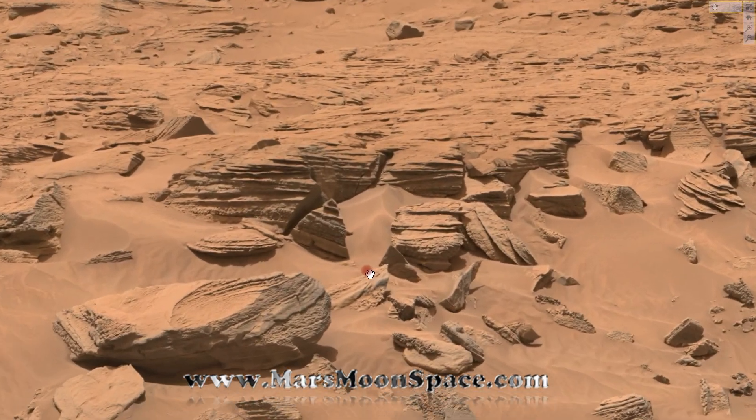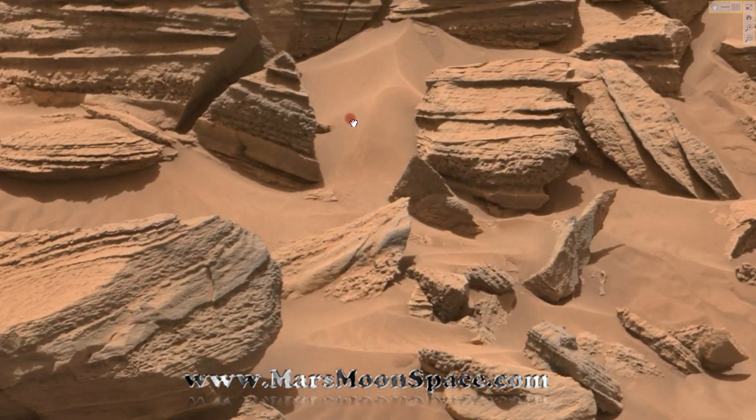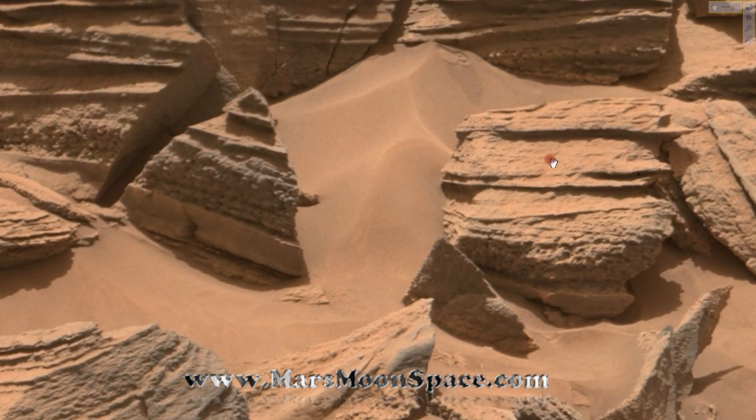Some of you probably remember this one. What we are looking at is the HD view. You can watch the panorama images on Analyst Notebook — go Google Analyst Notebook, find Curiosity Sol 744, and you can choose to view it in the HD view, Windows only. It's an amazing tool.